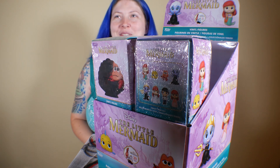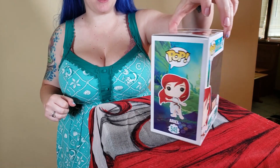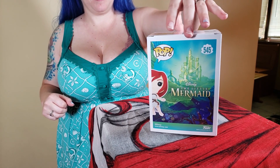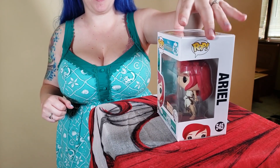Number 545 is a Box Lunch exclusive showing her super stylish outfit from Scuttle — one of my other favorites. I love the boxes that they made for these 30th anniversary ones. Maybe I'm just a sap, I don't know, but I love the creativity they put into it and they made sure to get all the special moments — so thank you for that.